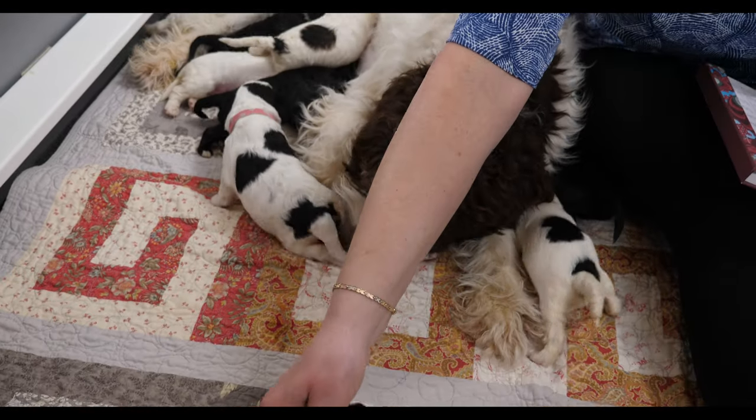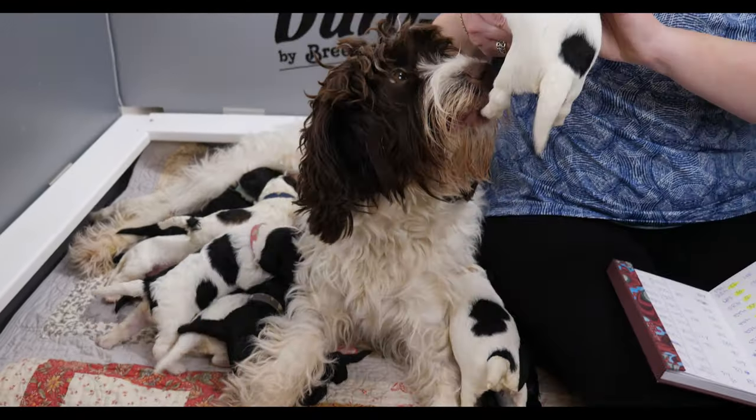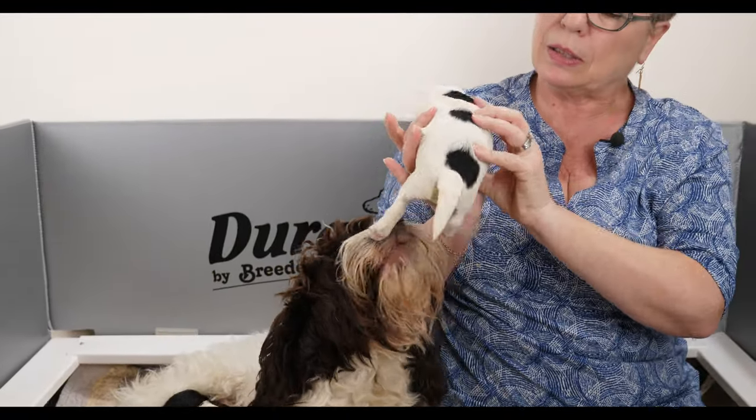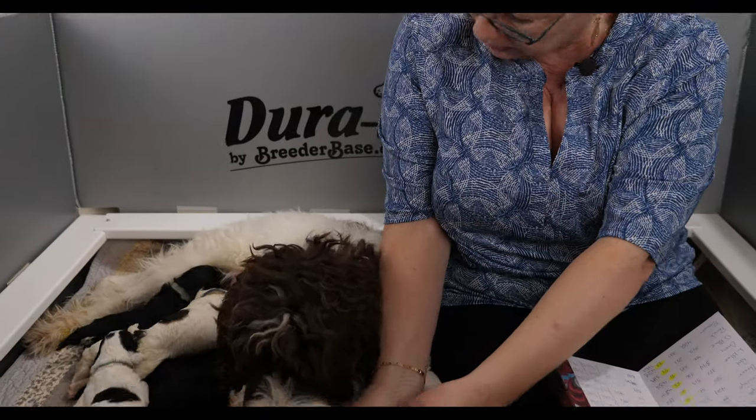Then we've got purple collar, who is another black and white party — you can see the pretty markings on the back and the very pretty face. Purple is pretty much right in the middle of the pack: purple was 398 grams and is now 610 grams, which is an excellent gain no matter the litter size. In a litter of 11 that's terrific.